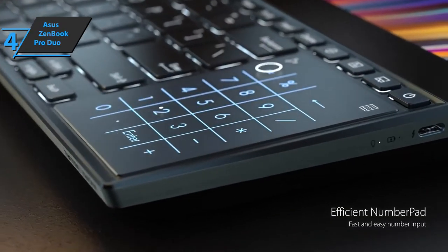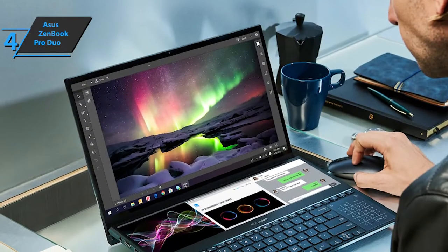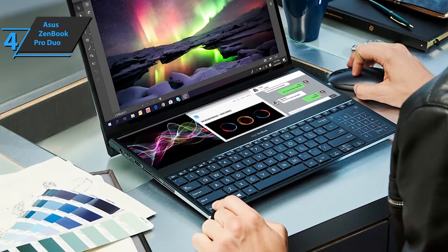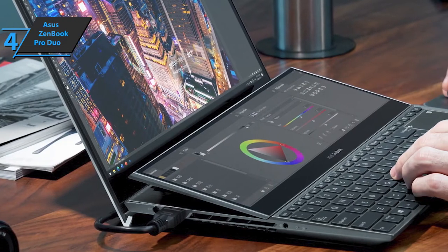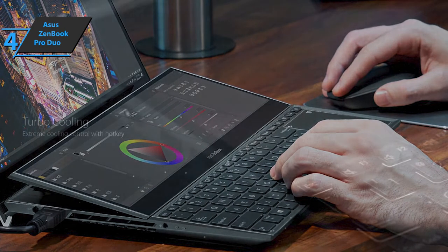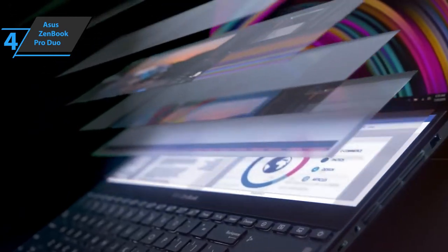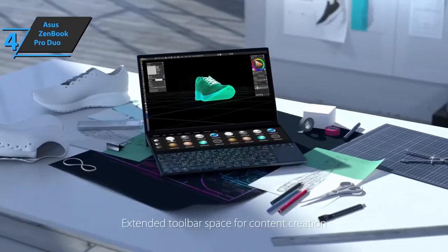This model comes with an infrared camera that works in conjunction with Windows Hello Face Detection to securely lock your laptop and protect data. In terms of ports, you'll find the combined headphone and microphone port on the left, along with an HDMI port and a DC power port. On the right are two Thunderbolt 3 USB-C ports and a USB Type-A port. The 15.6-inch OLED touchscreen delivers a resolution of 3840 by 2160 pixels — it is quite bright and colorful. The smaller ScreenPad Plus screen has an anti-reflective surface, which gives it a special look.